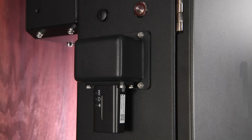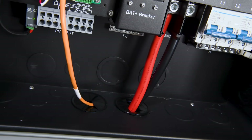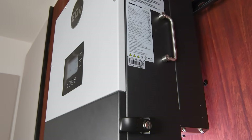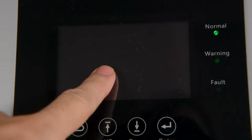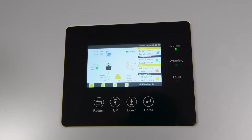The unit comes with a Wi-Fi dongle that requires a 2.4 gigahertz Wi-Fi frequency band to connect, allowing you to monitor your system remotely. On the bottom, back, and right side, you'll find plenty of knockouts in multiple sizes to accommodate whatever your system configuration needs are. On the right side, we have another solid handle and two locking latches to keep the wiring compartment locked and safe. On the front, we have our LCD screen, which provides all the system information you need and allows you to enter system settings, monitor your system, and check on any faults or alarms.